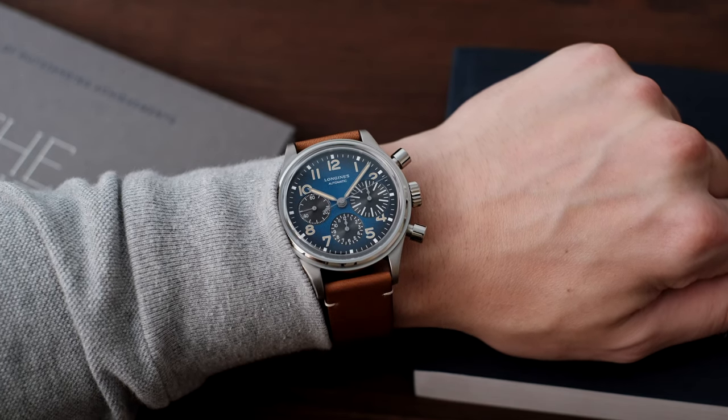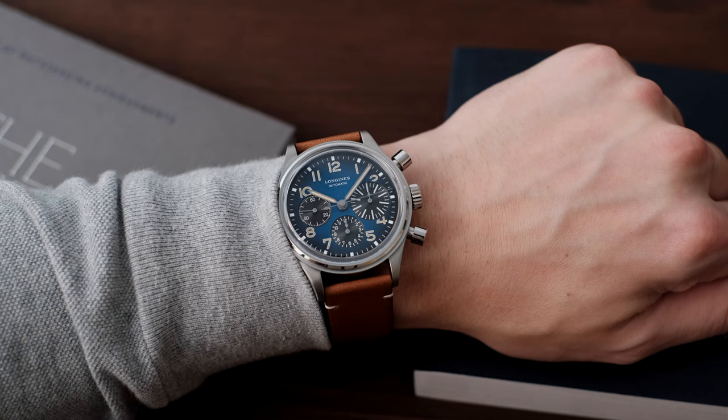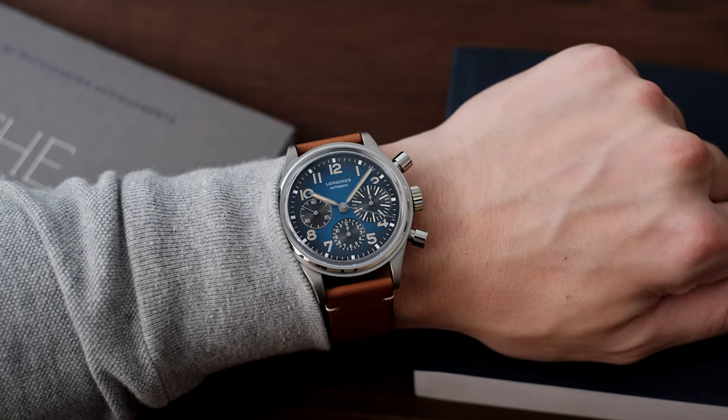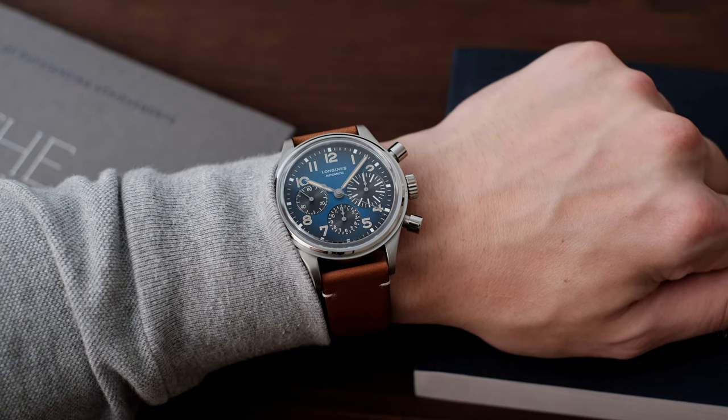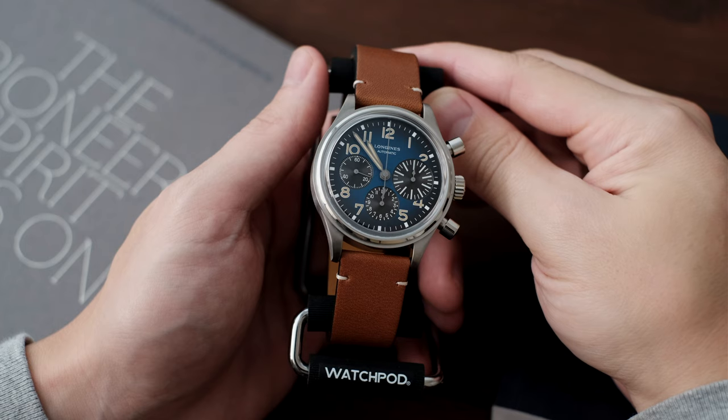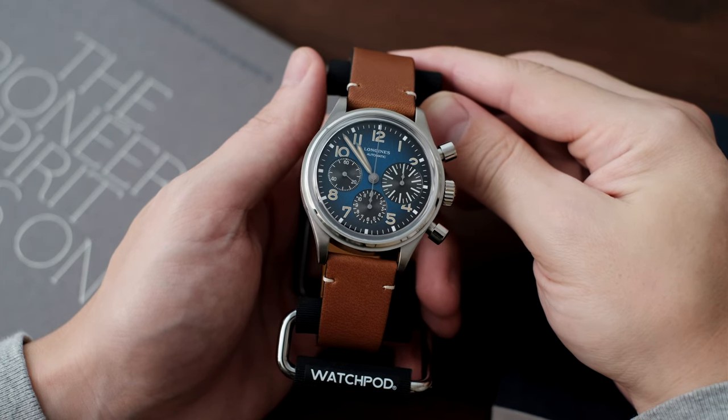For one, it looks absolutely fantastic with the beautiful and very unique petrol gradient blue dial, lighter in the center and fading towards the outer edge. This is a really nice looking blue, and I may venture to say that it's a shade of blue I've never seen before on any watch, let alone a funky chronograph like this.